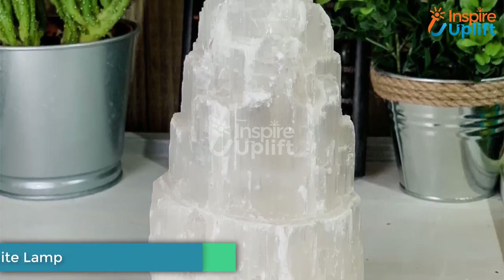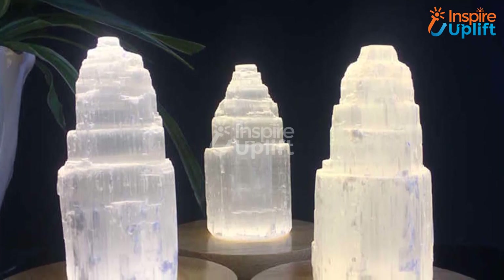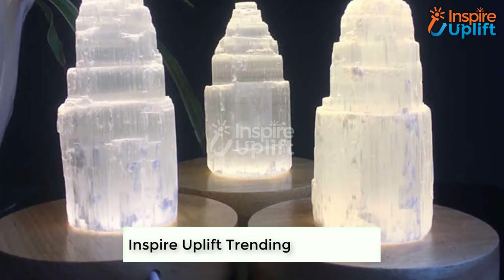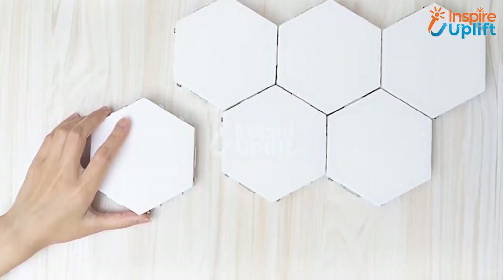At number 5 we have the Crystal Tower Selenite Lamp. The lamp looks like a salt mine and brings about a mesmerizing glow when turned on. Moreover, the selenite stone is known for its healing power and clearing negative energy. So just have it and decorate your room with a great spark.